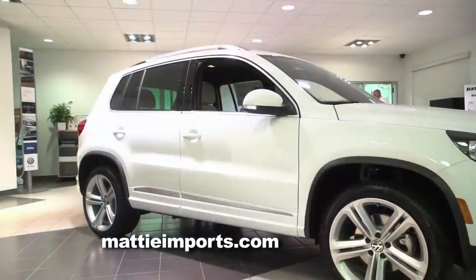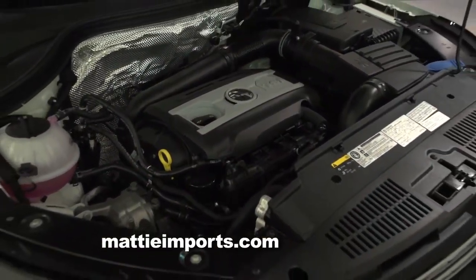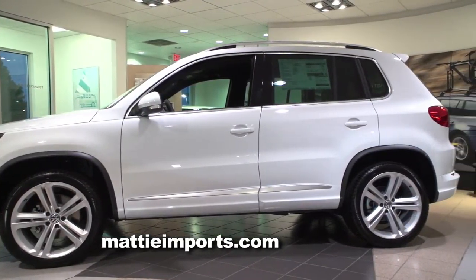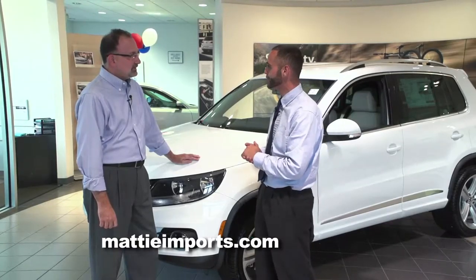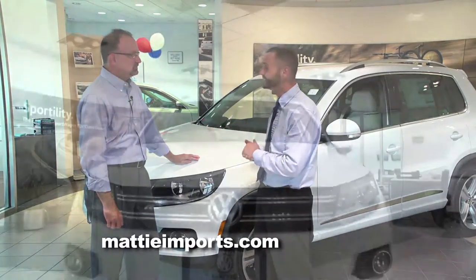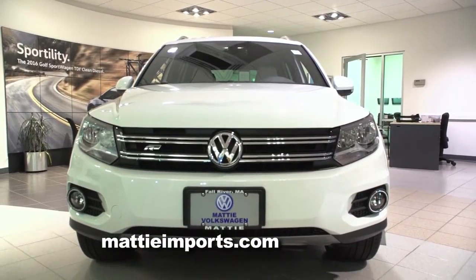The Tiguan, for those who aren't familiar, is Volkswagen's five-passenger crossover SUV. It's power-planted by a four-cylinder, two-liter turbocharged engine. The car makes tons of punch — 200 horsepower, 207 foot-pounds of torque. So you get the performance of a six-cylinder but the fuel efficiency of a four-cylinder. The car is going to do about 27, 28 miles per gallon on the highway, really putting it up there with some of the best competitors in its segment.